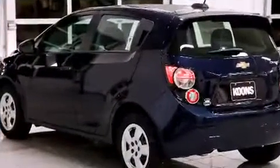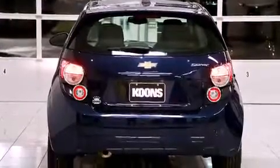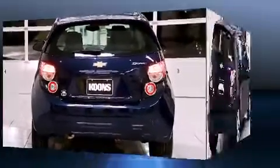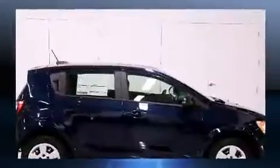It distinguishes itself from the competition with features such as delay-off headlights, a tachometer, variably intermittent wipers, an outside temperature display, remote keyless entry, and a split-folding rear seat.